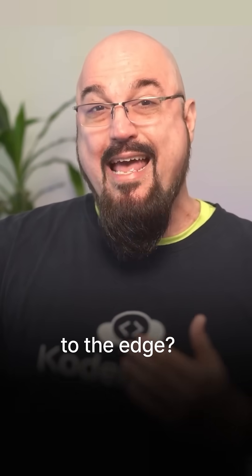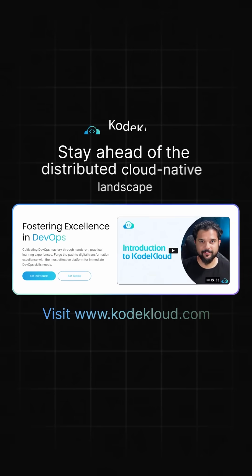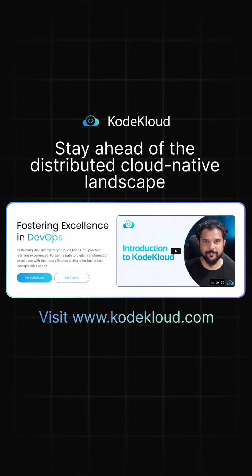So if you're ready to extend your Kubernetes knowledge to the edge, check out our comprehensive CNCF certification courses at codecloud.com and stay ahead of the distributed cloud native landscape.